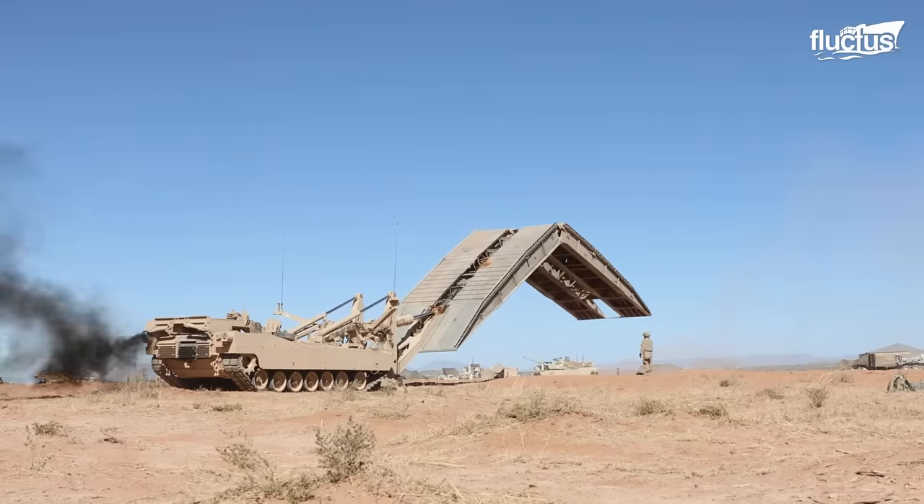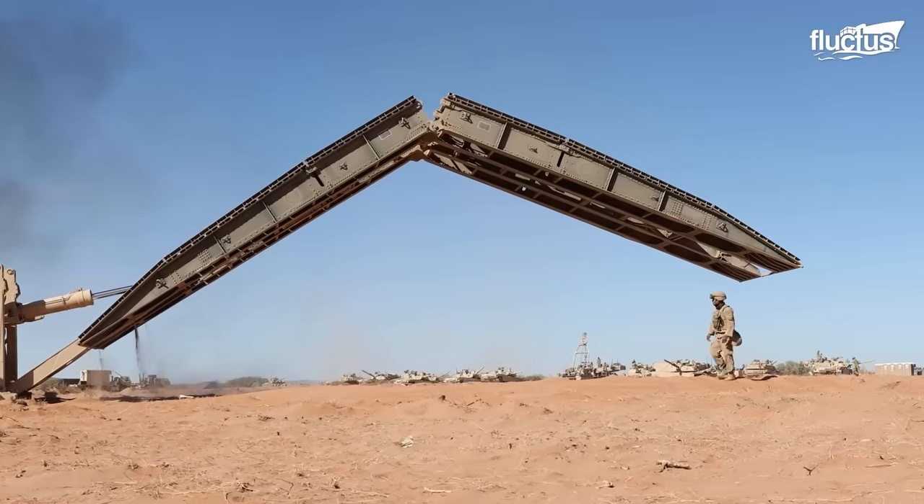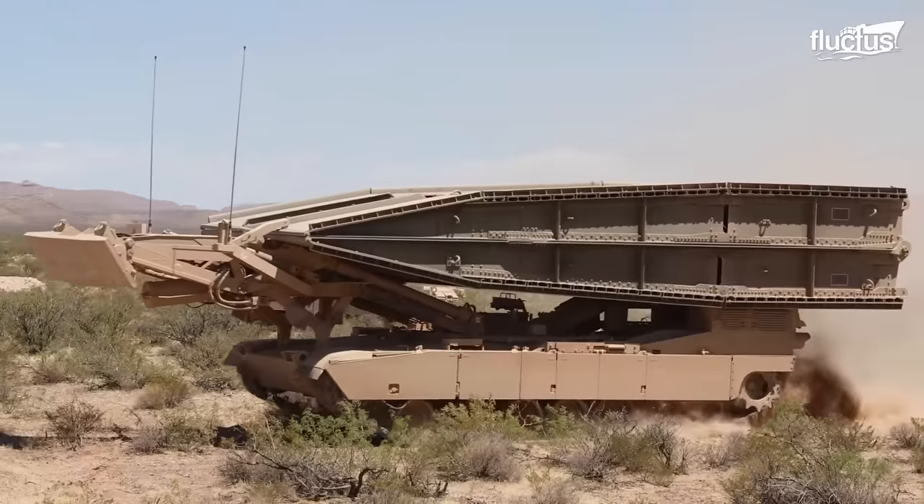The Joint Assault Bridge is a vital enabler of quick ground maneuvers, allowing armored forces to surge across gaps as wide as 84 feet, which would otherwise significantly hinder their progress.